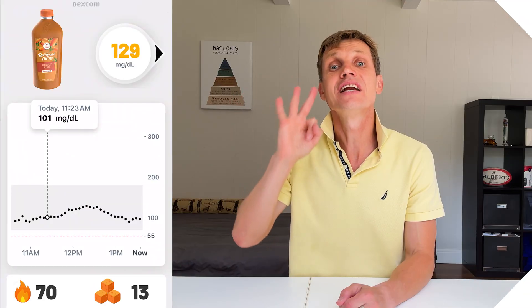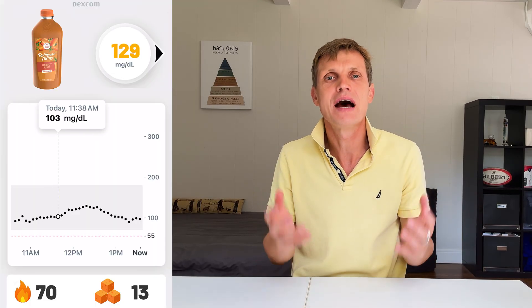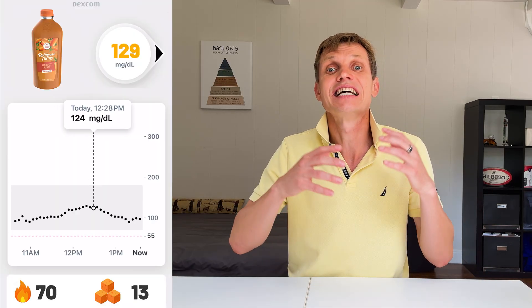Tomato juice is a nice savory drink that doesn't mess with my blood sugar. Third on the list was carrot juice. The 8 oz glass had 70 calories and 13 grams of sugar and caused a modest spike to 129. The glucose rise was slightly faster than cranberry or tomato but still stayed under 130 — a mild response overall.